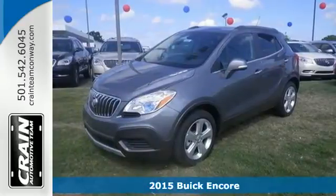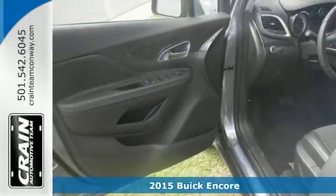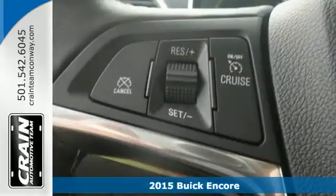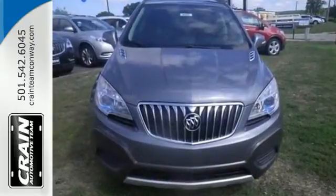It's a 2015 Buick Encore. Safety shouldn't have to be a luxury, and this Encore proves that. With Stabilitrack and the handy rear-view camera, its quiet, peaceful and roomy cabin will be your own personal oasis.